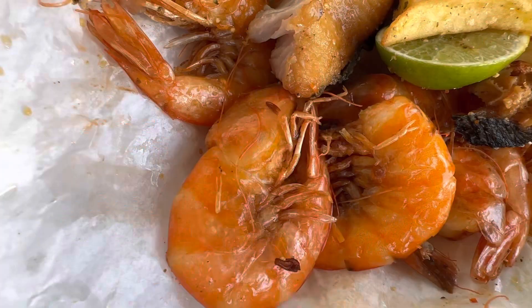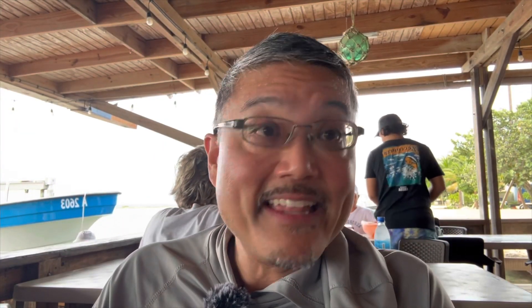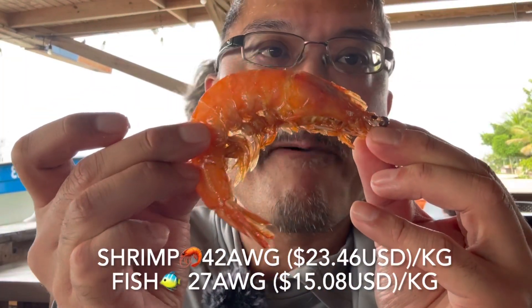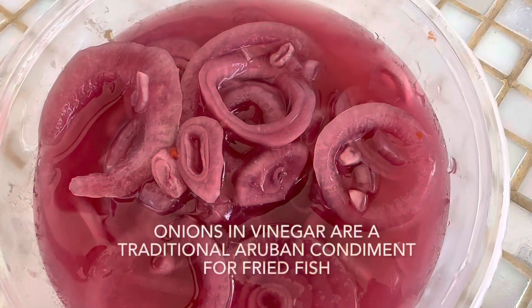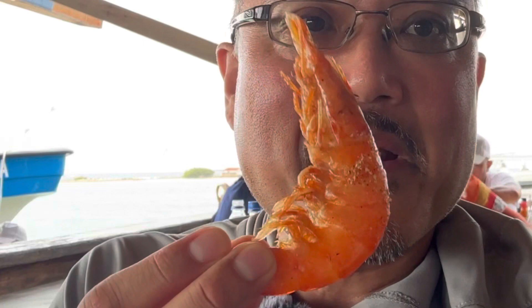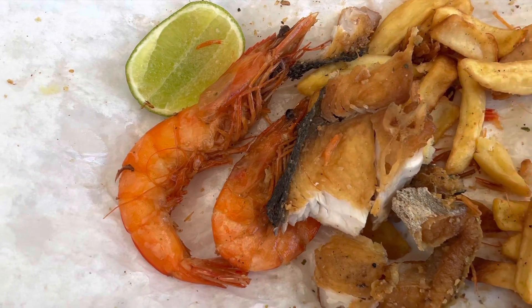We got a few pieces of mahi mahi, which is this one, and also some wahoo. They also have some really nice shrimp today - look at that, nice big fat shrimp. There's hot pepper, it's a little spicy, the onions - actually it's a lot spicy. That's onion and hot sauce and vinegar. Look at that shrimp - I'm gonna eat this shrimp head on, tail on, everything on.